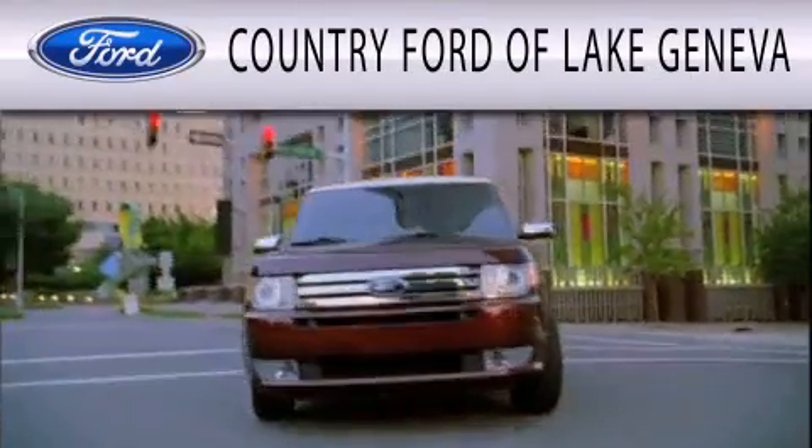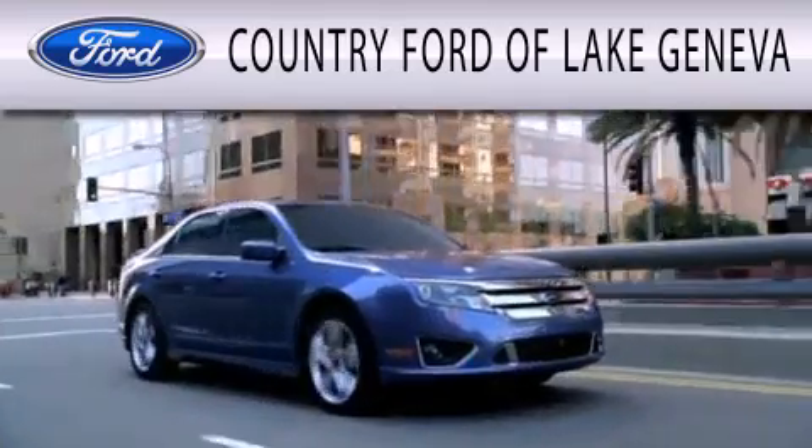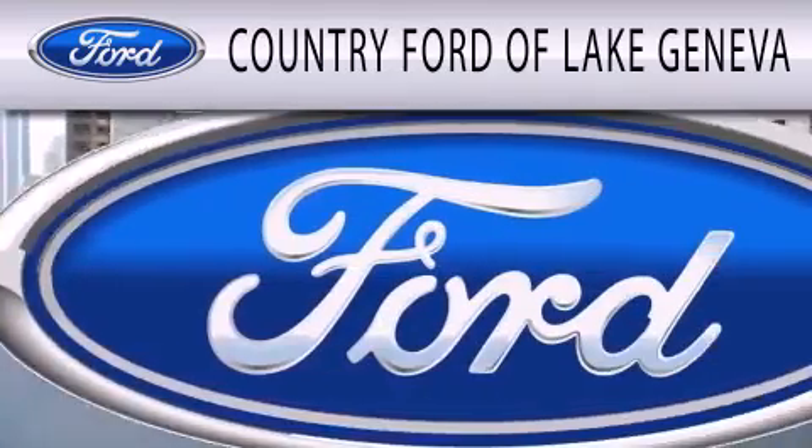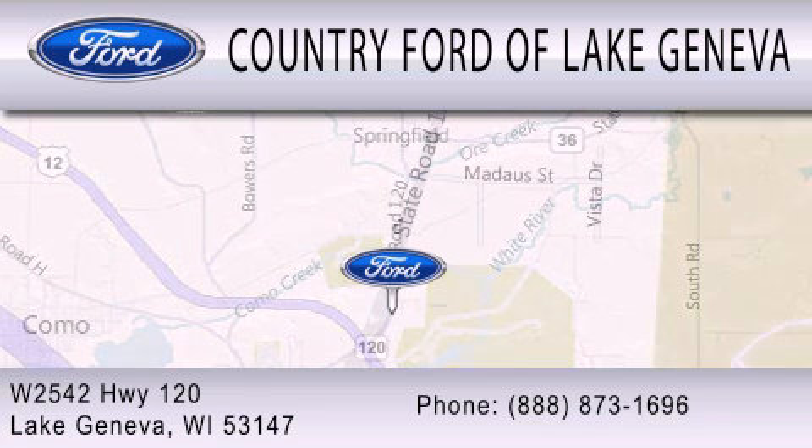Country Ford of Lake Geneva is dedicated to doing everything possible to ensure that the experience you have selecting your next vehicle is as pleasant as possible. We are located at W2542 Highway 120 in Lake Geneva.